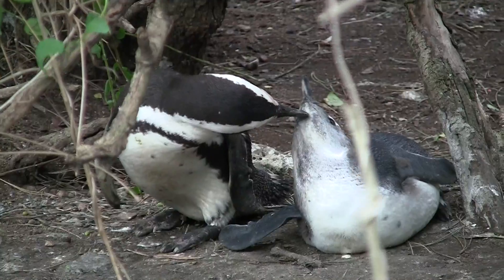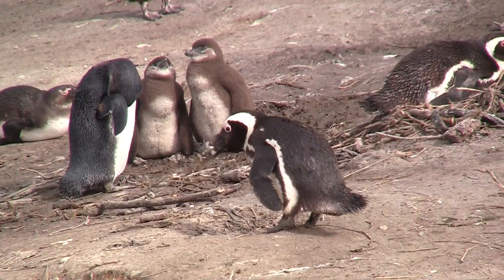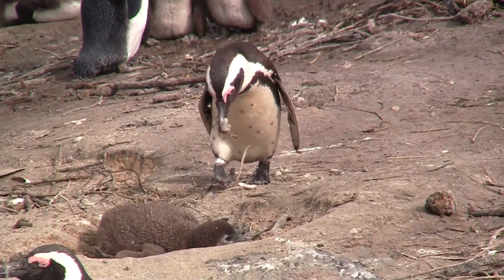However, we still prefer to find our own natural nests under vegetation, or dig burrows when the soil is not too hard to dig or easy to collapse.